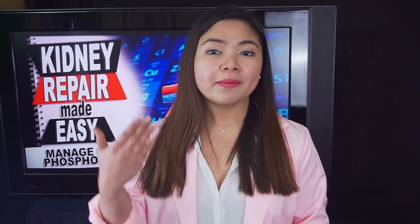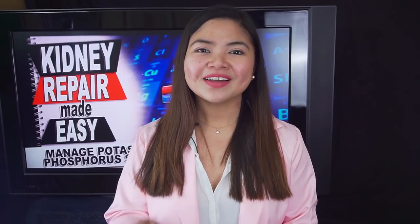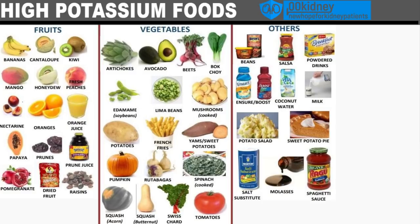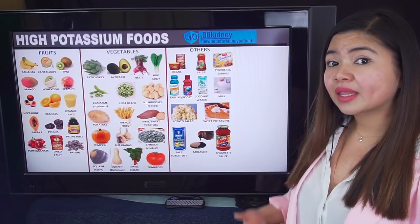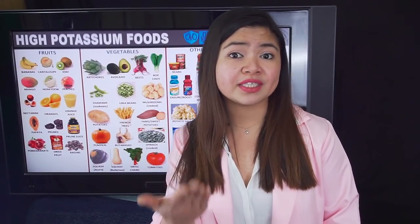This electrolyte is the bane of many kidney disease patients. But if you learn how to manage it, you can even use it to your advantage to repair your kidneys. Let's start from the foods you can eat and the foods you cannot eat if you have to limit potassium. In this first slide we can see some foods too rich in potassium — fruits such as banana, cantaloupe, mango, papaya, but also vegetables like artichoke, potato and tomato. Also, some processed products such as salsa, tomato sauce and salt substitutes are included. These are some of the most common foods kidney disease patients should avoid when they need to limit potassium.